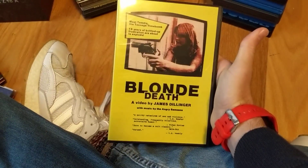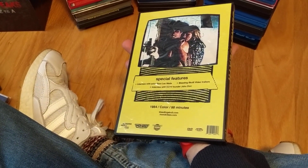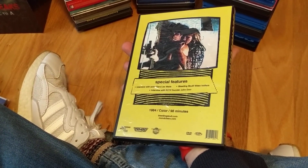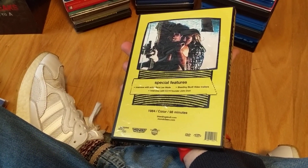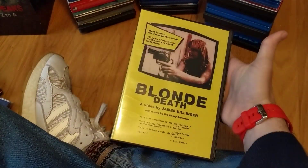Finally grabbed a copy of Blonde Death from Bleeding Skull Video — they've had this out for quite some time. It's a really low-budget version of Natural Born Killers, sort of like that. Can't wait to check it out, it looks like a lot of fun.